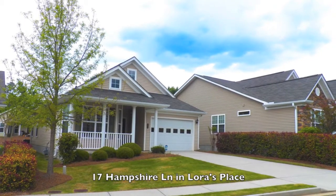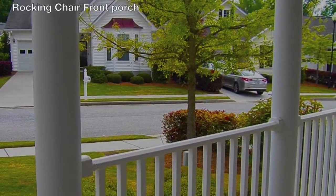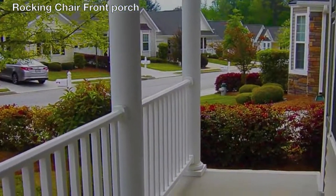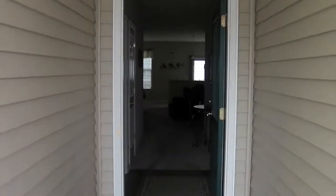Welcome to 17 Hampshire Lane, located in Lors Place subdivision in historic Noonan, Georgia. As you walk up to this home, the first thing you'll notice is the covered front porch, complete with a railing system and just waiting for a rocking chair. Let's take a look inside.